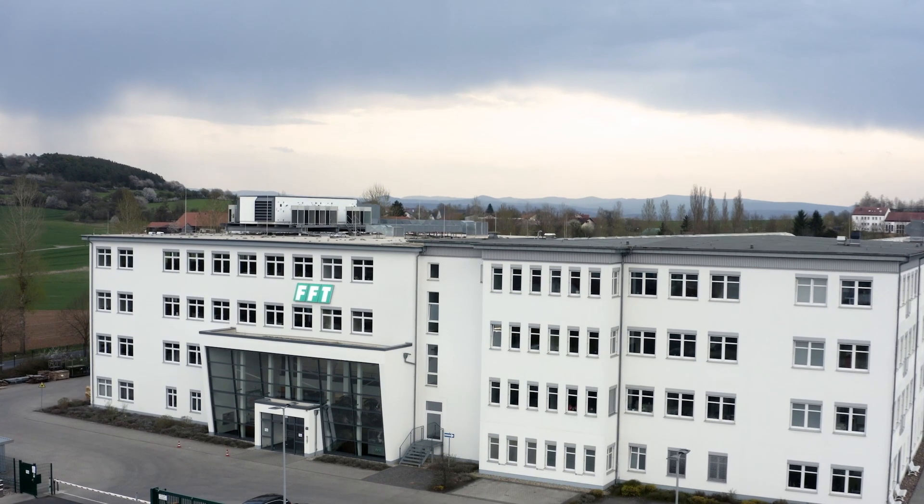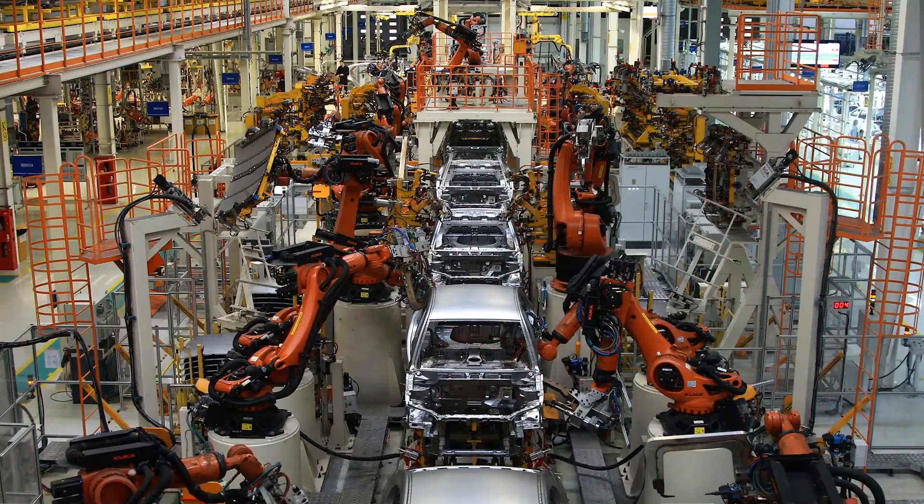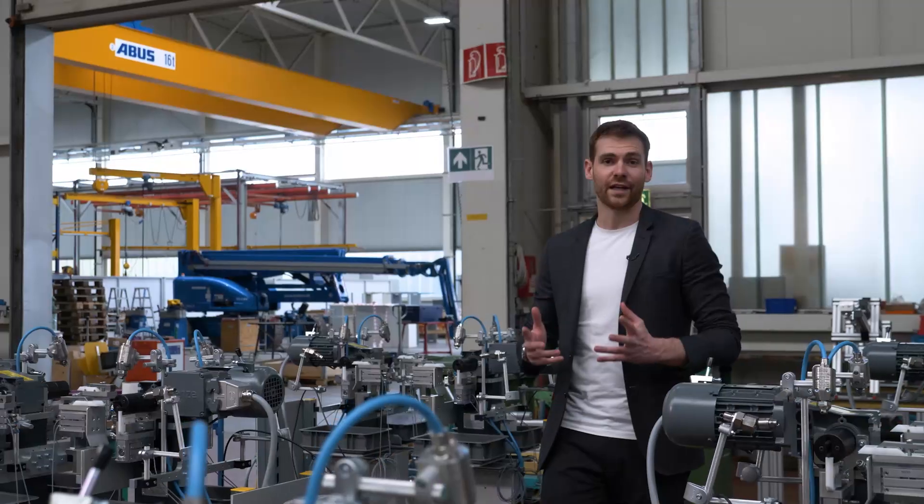Germany is considered an automobile nation. Stuttgart, Munich, Wolfsburg are just a few production locations. Although no cars are built here in Folder, this company behind me lays a foundation for many car manufacturers' production sites. But FFT also supports smaller companies with individual automation.